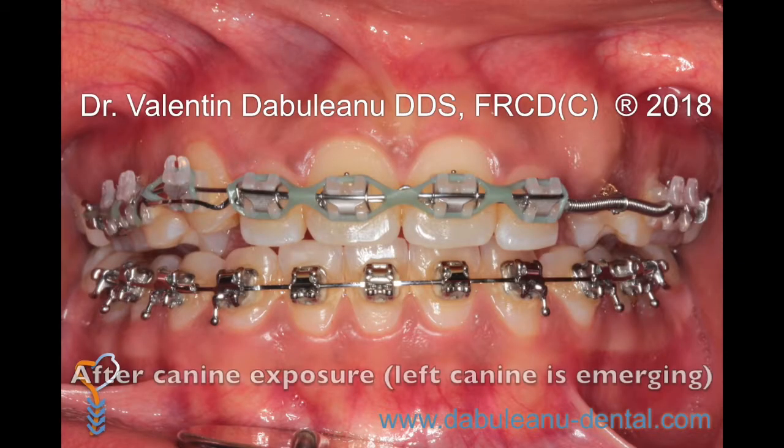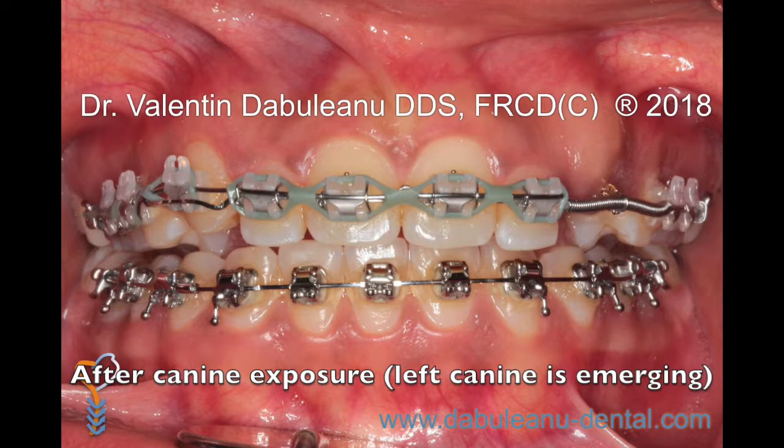Most patients are back to their usual routine two days after having had a canine exposure surgery. The majority of healing takes place during the first two weeks, and patients may then resume most of their normal eating and oral hygiene practices. Patients will be seen for a two week and four week post-operative check.